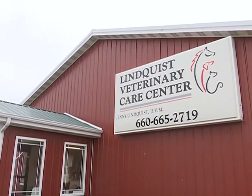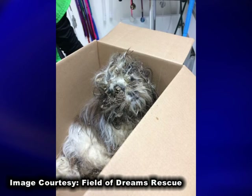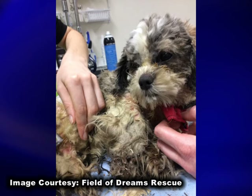We were having a busy morning of appointments and someone — a good Samaritan — brought in a dog they had found next to the side of the road, and they could tell that this dog was suffering. It didn't look good or smell good at first.